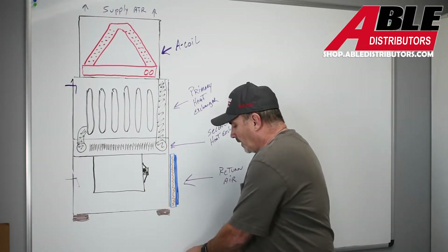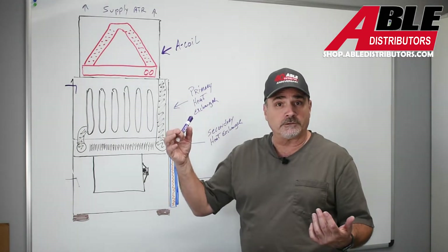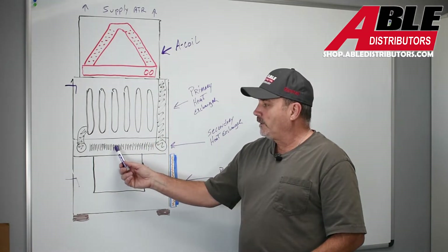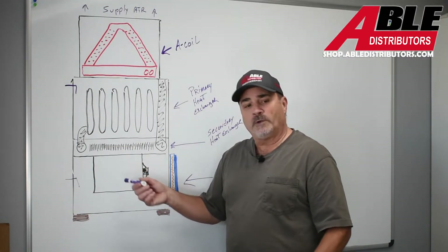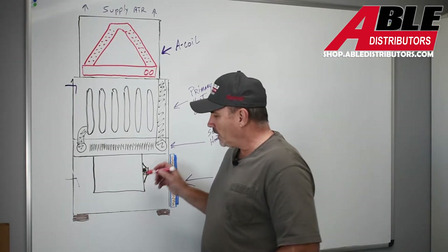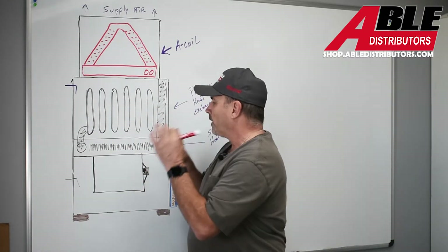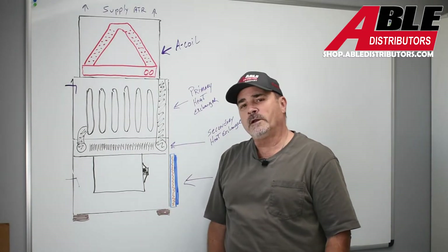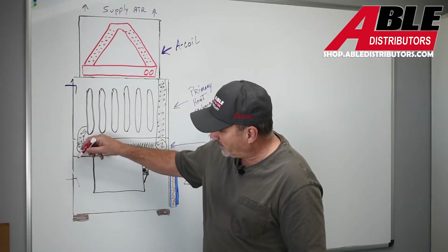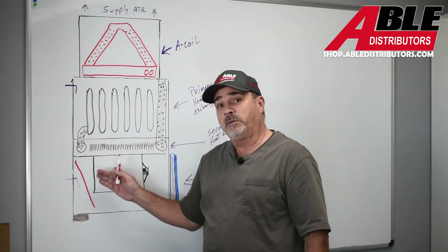Another situation I hadn't thought about until we ran across the plugged secondary — and that was a very good catch — is insulation on the inside of the blower compartment coming loose. This one baffled me on one of my own jobs. I checked everything out, put it back together, and still had airflow issues. It baffled me until I realized the insulation on the inside of the cabinet was unglued, and when the blower kicked on it would swing over and block off half the blower.